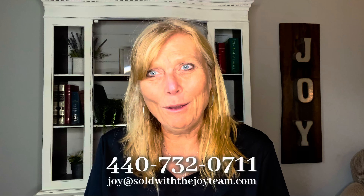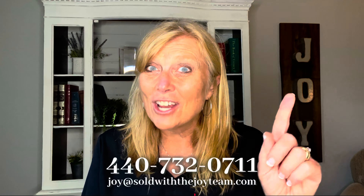Make sure to text us and our team if you have any questions — we're here to help. Check out our other videos, and thanks for joining us.